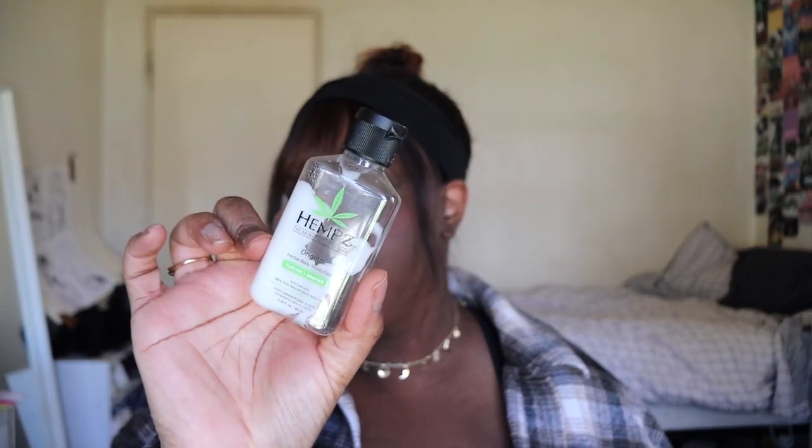Next up for body care, we only have one item: the Hemp's Original Body Moisturizer. I think I got this in a Walmart Beauty Box. It's a lotion, it hydrated, it did what it needed to do, and it actually smells really good. I would repurchase this.